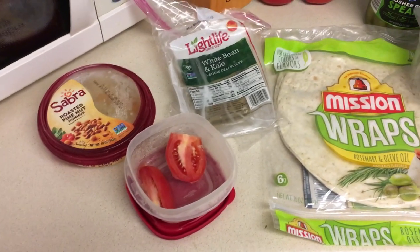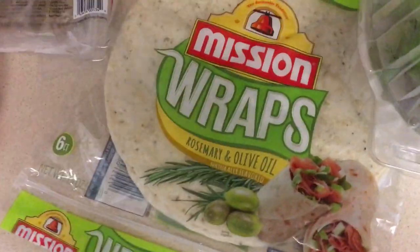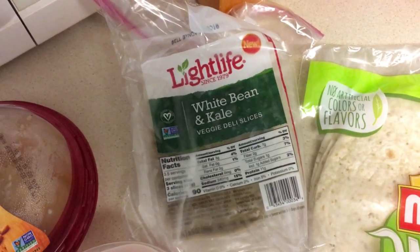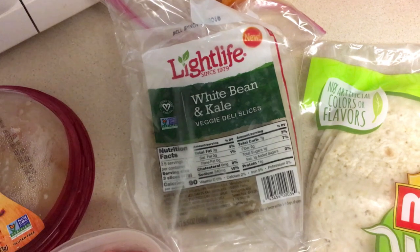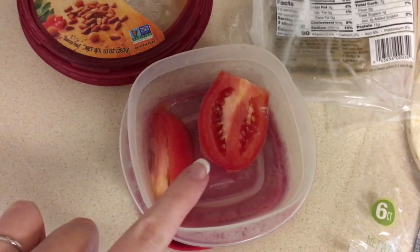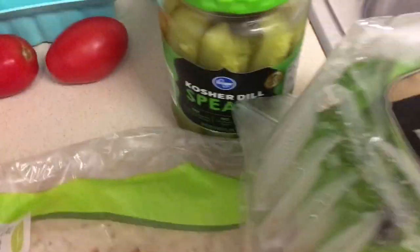It's 12:30 and I'm pretty hungry for lunch, so I'm making a wrap. I'm using a rosemary and olive oil wrap — I highly recommend them. I'm also trying white bean and kale deli slices for the first time. They're pretty good, similar to Tofurky slices, and you can't taste the kale at all. I'll add some roma tomato, roasted pine nut hummus, butter lettuce, and dill pickles.